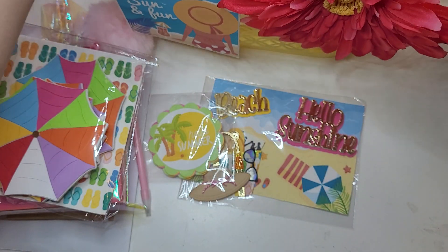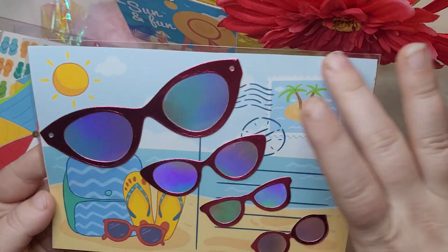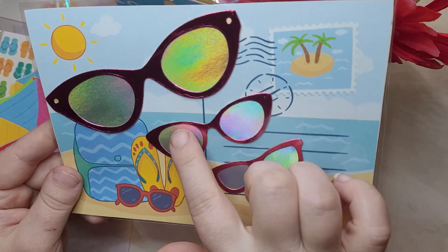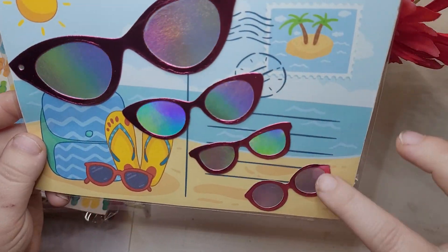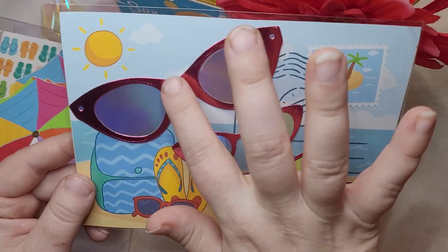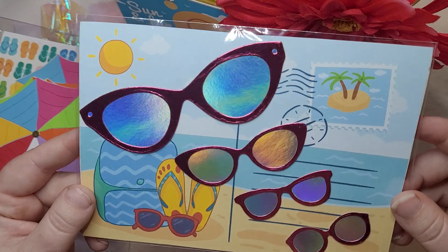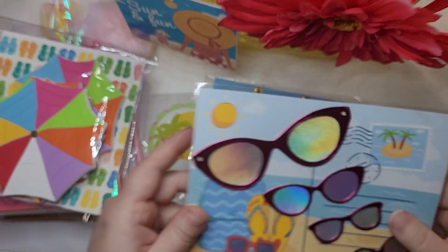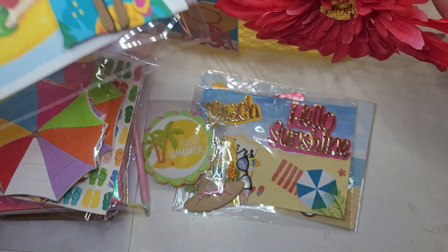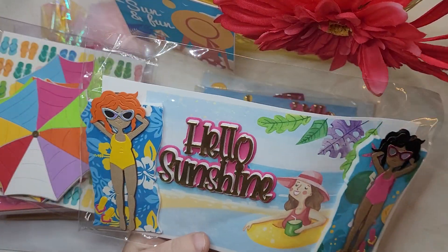Next we have this postcard paper, which is cute — love it. And she's shared some die cuts of these sunnies in all different sizes. How adorable is that? They're in pink foil with holographic foil for the lenses. So, so cute. I just love the papers she's used — this collection definitely looks like a digital collection.